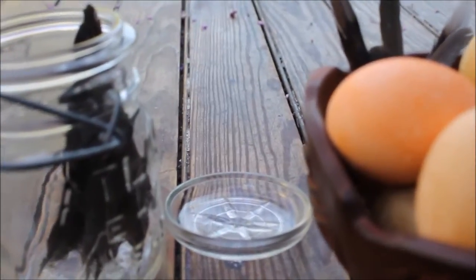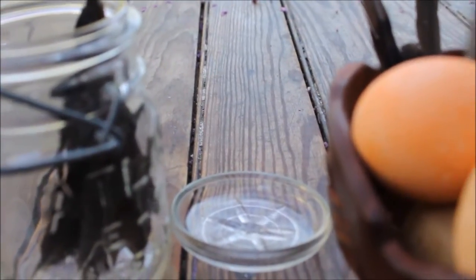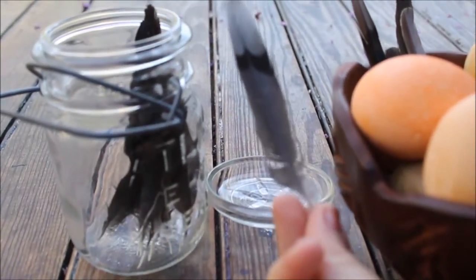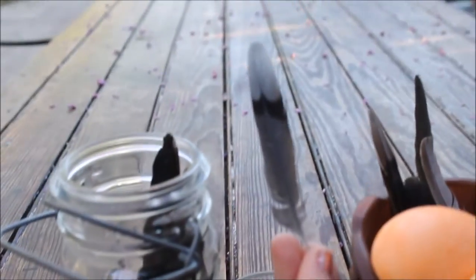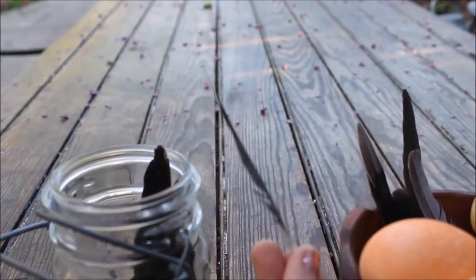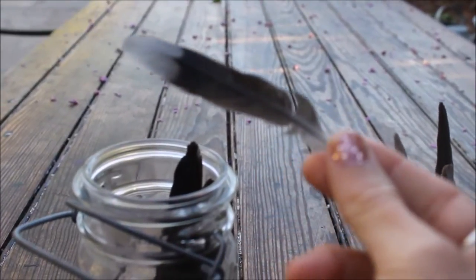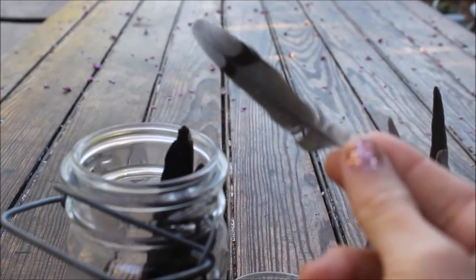We're going to start with feather number one. This feather right here — let's see if I can get it to focus up a little bit more. It has like a little stripe in the center. That is your common pigeon. Can you see the stripe? There's a little black stripe in the center.